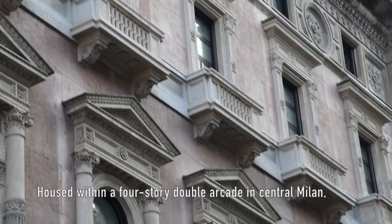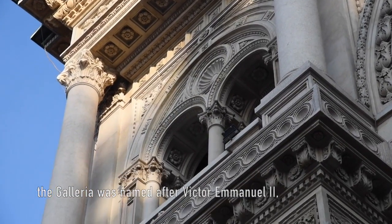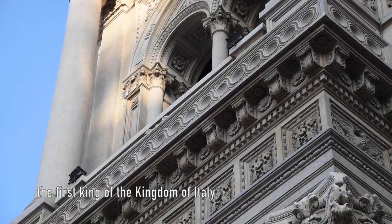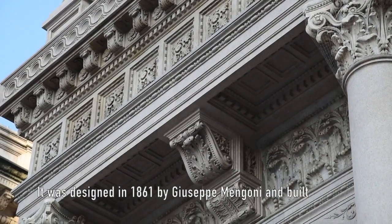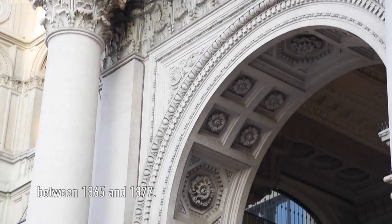Housed within a four-story double arcade in central Milan, the Galleria was named after Victor Emmanuel II, the first king of the Kingdom of Italy. It was designed in 1861 by Giuseppe Mangoni and built between 1865 and 1877.